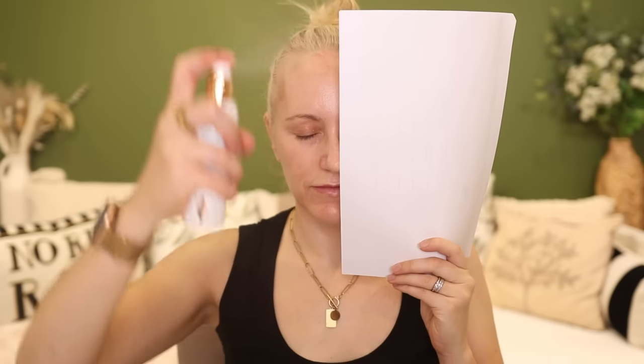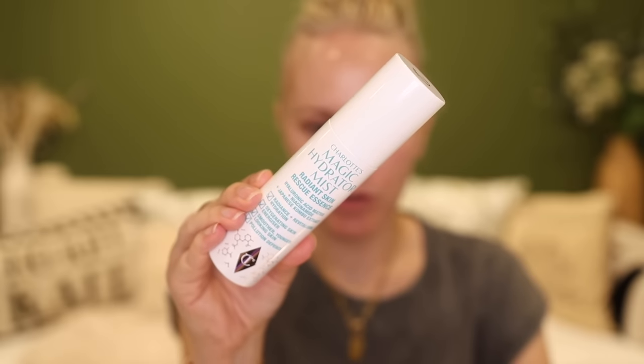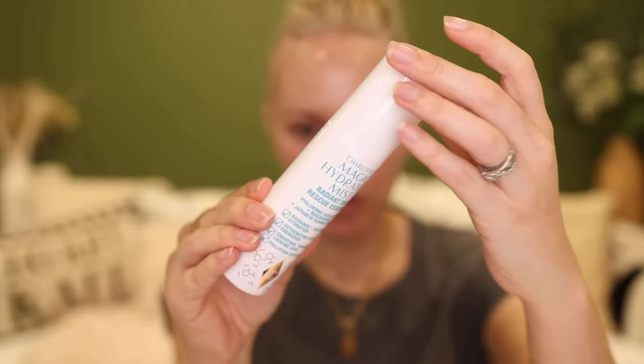The texture and consistency of both products is really watery, extremely lightweight, silky smooth and easily absorbed by the skin. There's a similar slightly tacky feel on the skin which subsides after a few minutes. The Claire's Fundamental Ampoule Mist subsides a little bit quicker than the tackiness of the Magic Hydrator Mist, which tends to linger a little bit longer.